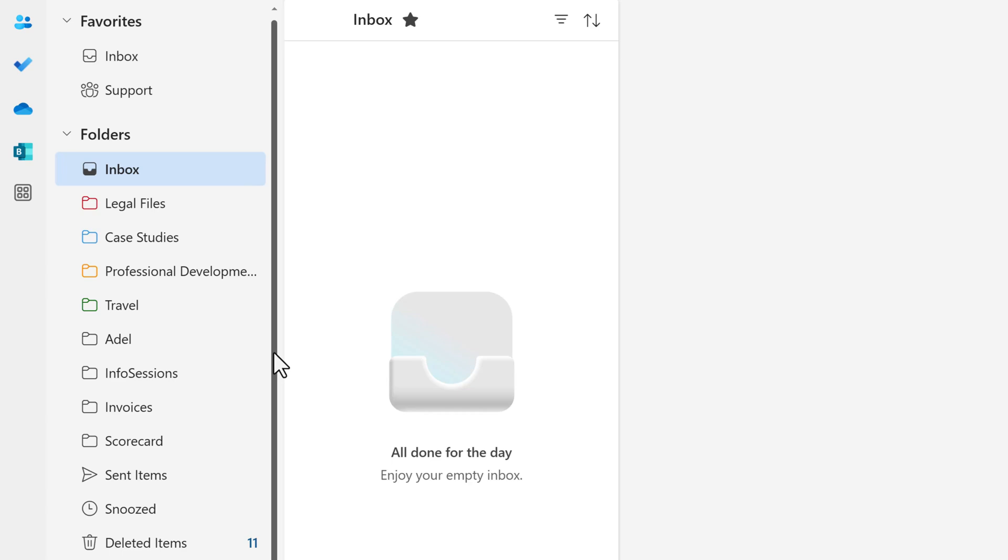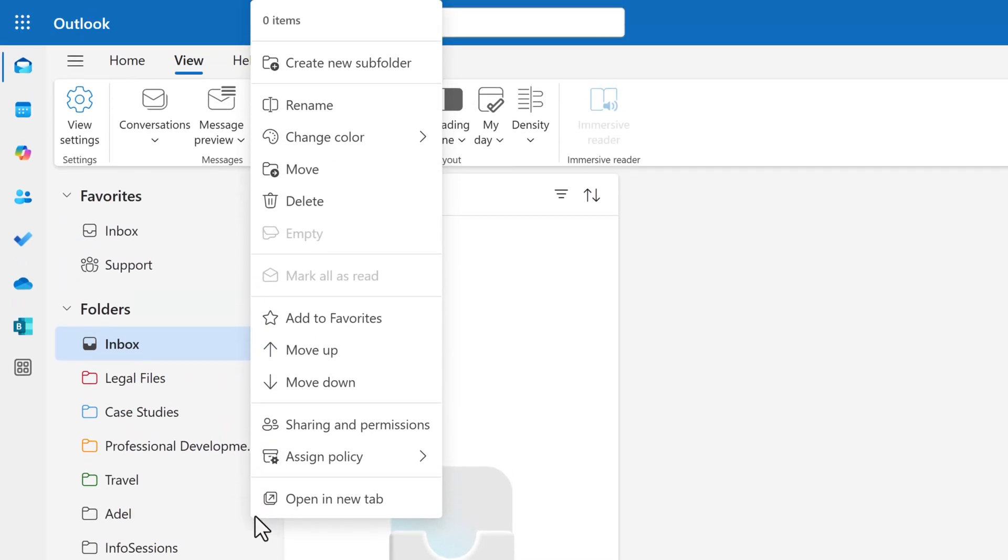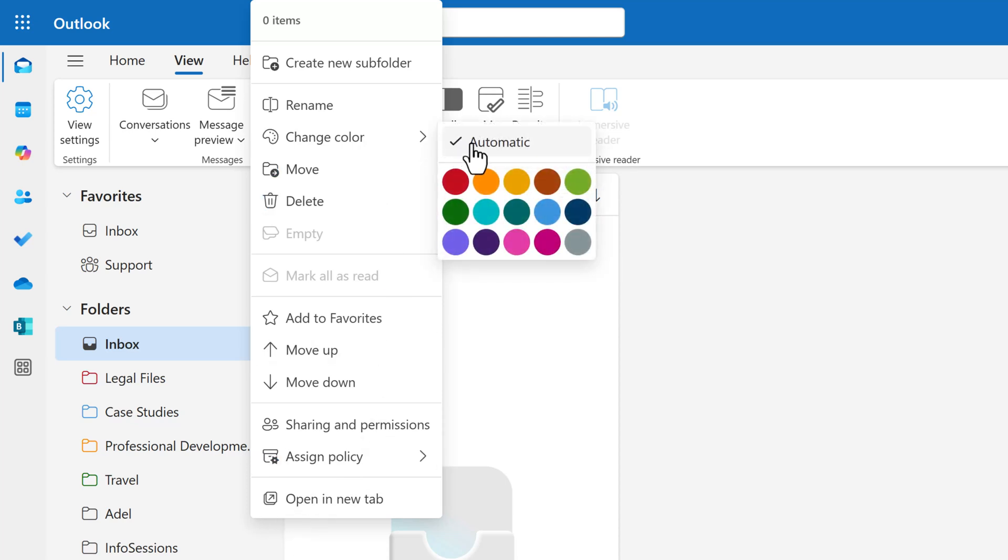So here's what you need to know. Click on the three dots for more options next to any folder, select change color in the menu. Choose one of the 15 available colors to help you visually group your work.